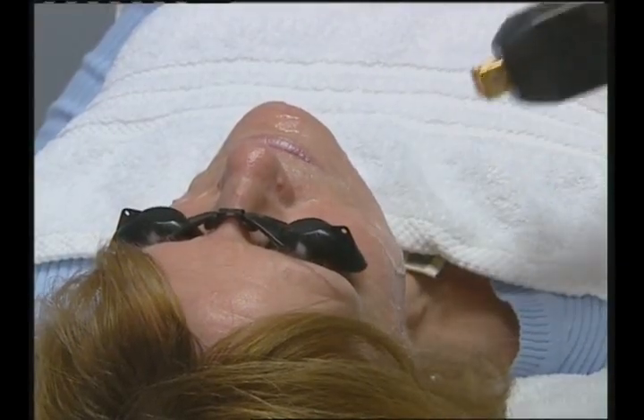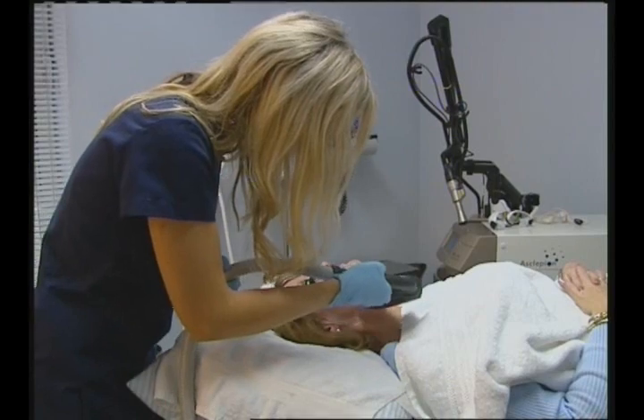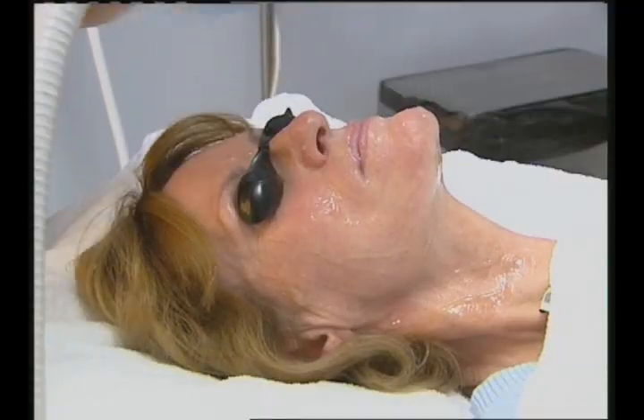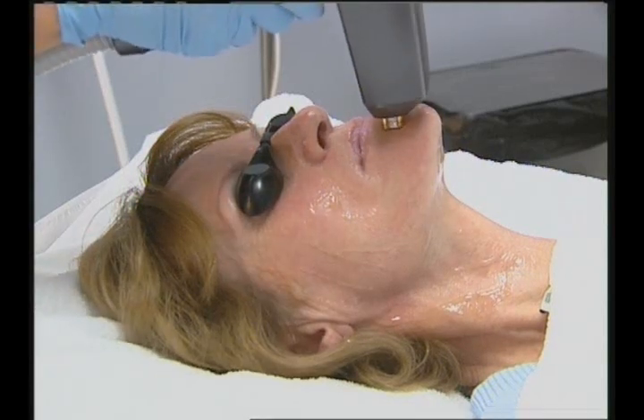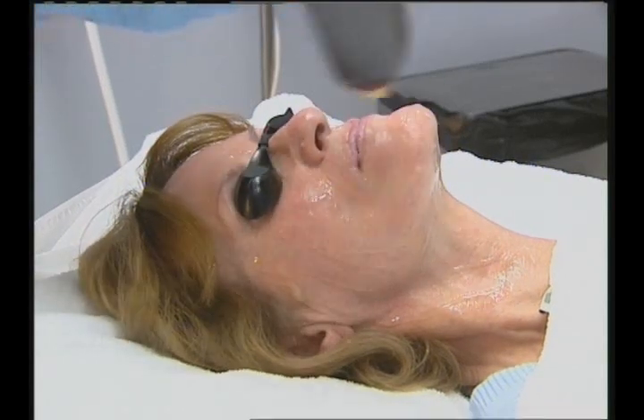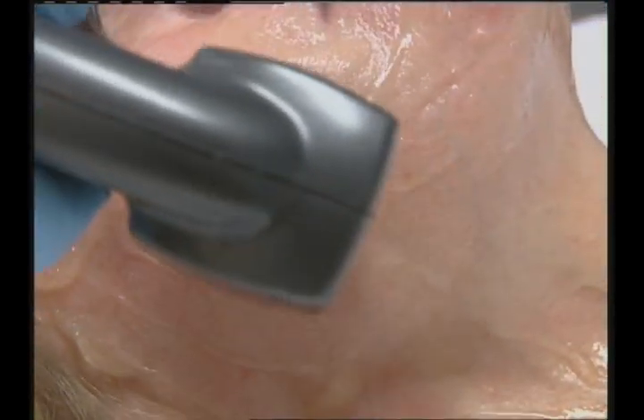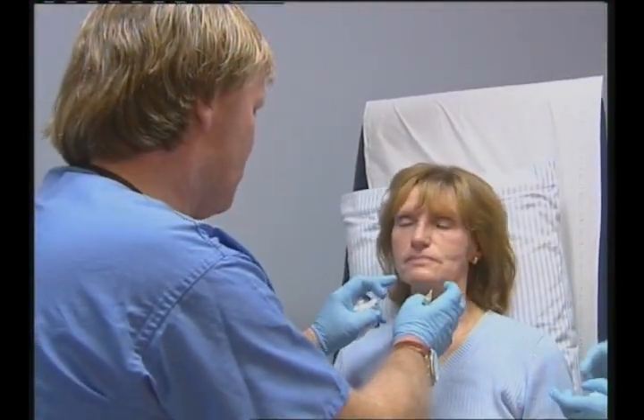The laser works by faking an assault on the lower layers of the skin, which in its defense produces a new configuration of collagen and elastin cells. These cells rise to the surface of the skin in a matter of weeks, smoothing out fine lines and wrinkles while reducing redness and brown blotches.